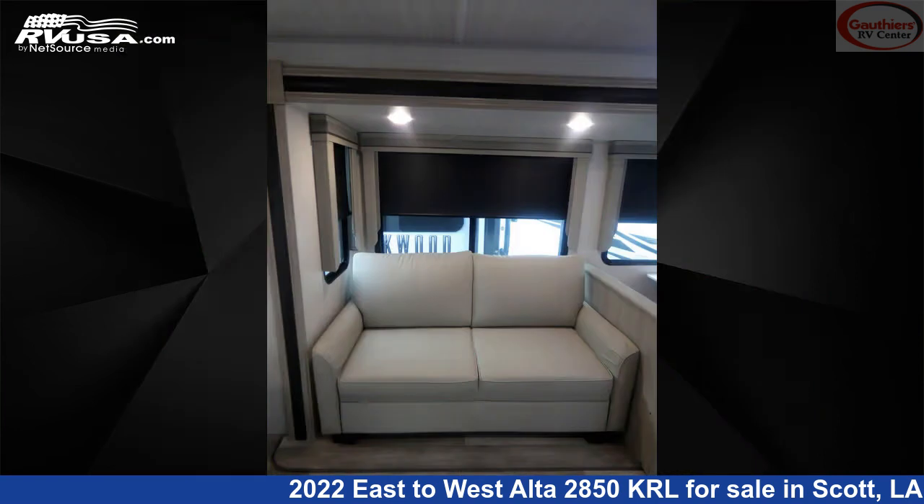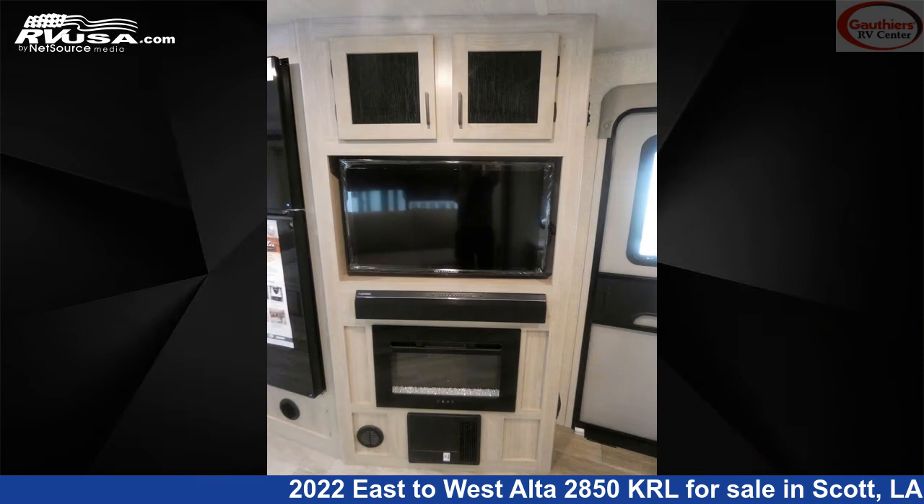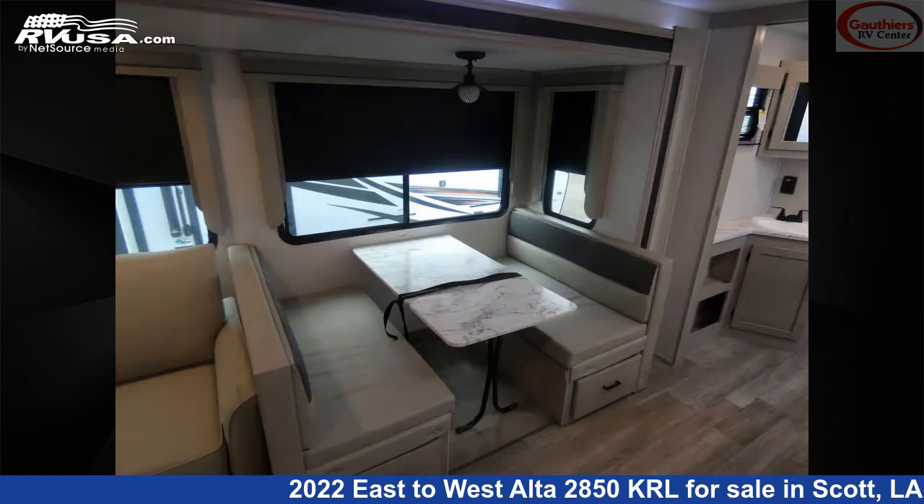The floor plan layout of this travel trailer features couples coach, front bedroom, mid-kitchen, rear living area. The unloaded weight of this 2022 East to West Alta 2850 KRL is 6,921 pounds.